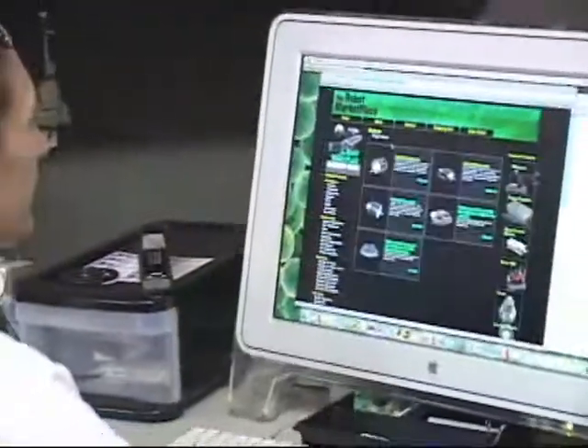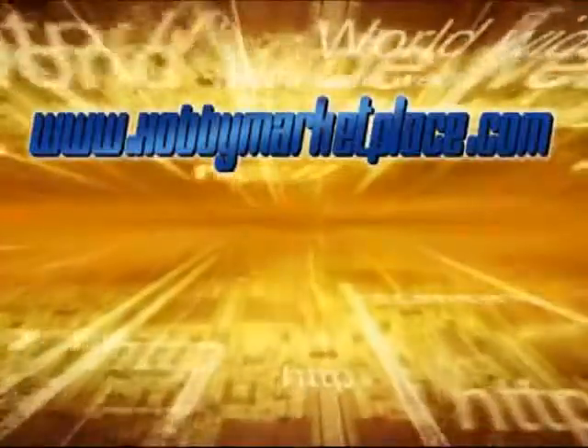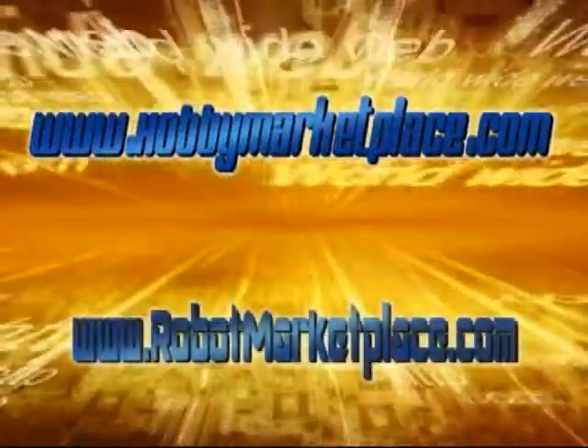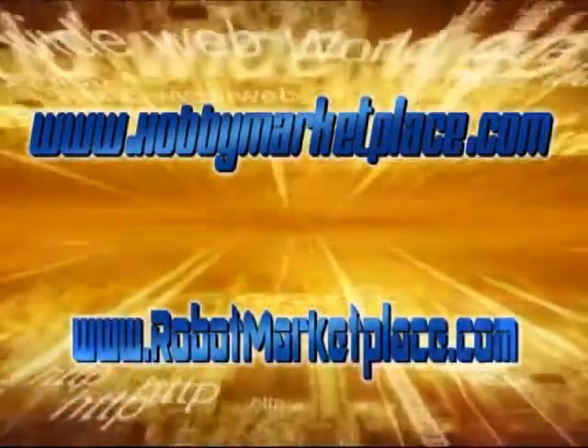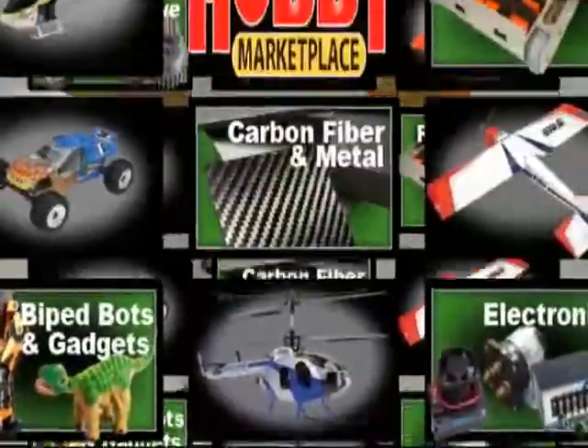Their internet business is a tremendous asset to their worldwide clients. When you visit their websites, www.hobbymarketplace.com and www.robotmarketplace.com, you'll instantly see why they're the leaders in this innovative field.